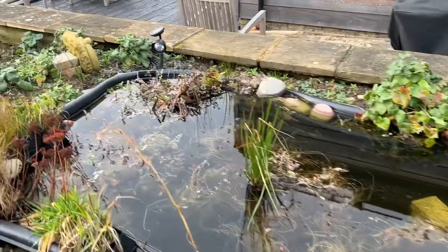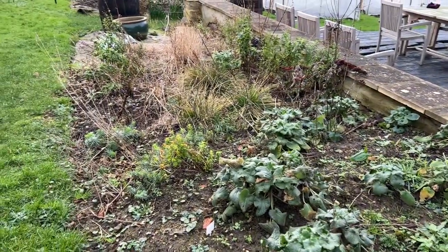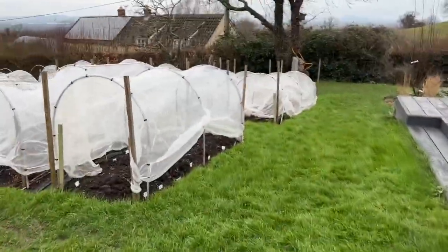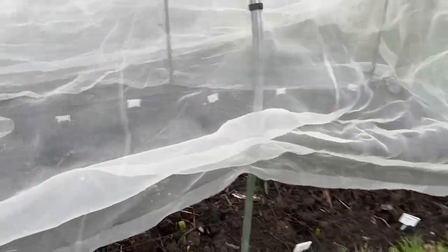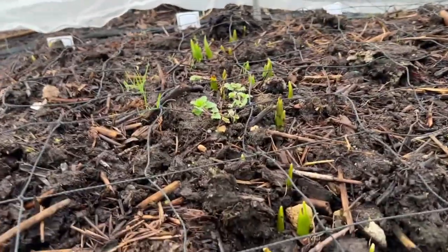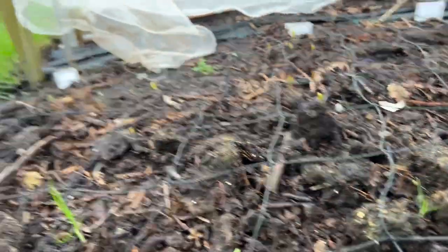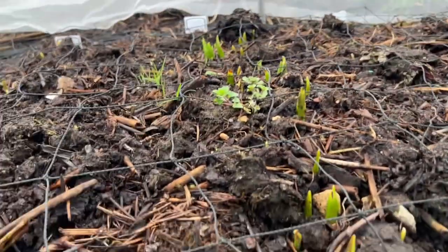The pond is looking nice and clear. Not a lot else happening along here. Since last month I was pleased to see we've got tulips appearing - I'm surprised the Menton have come up because they should be one of the last to come up, but anyway, that is quite good news.